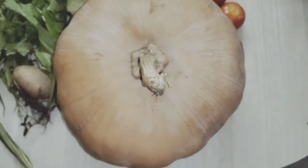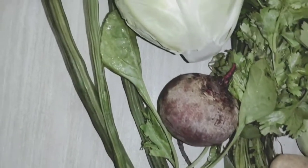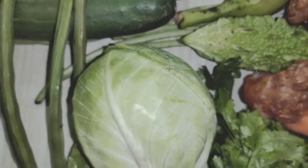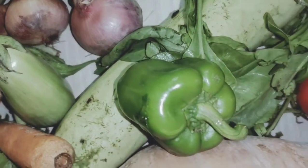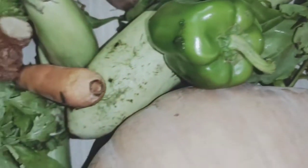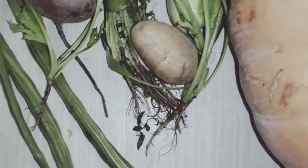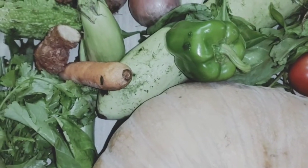We have learnt so many names of vegetables, from very small to big. Look at here — so many vegetables I have shown you: drumstick, ridge gourd, cucumber, cabbage, ginger, bitter gourd, brinjal, raw banana, onion, capsicum, bottle gourd, spinach, tomato, carrot, beetroot, potato, drumstick, and pumpkin. All the names we have learnt — so all of you learn all the names of the vegetables and learn the spellings.